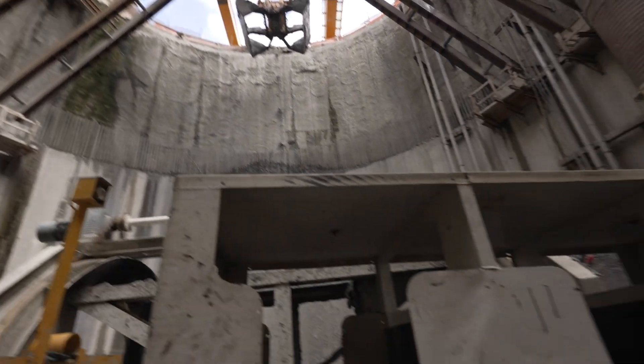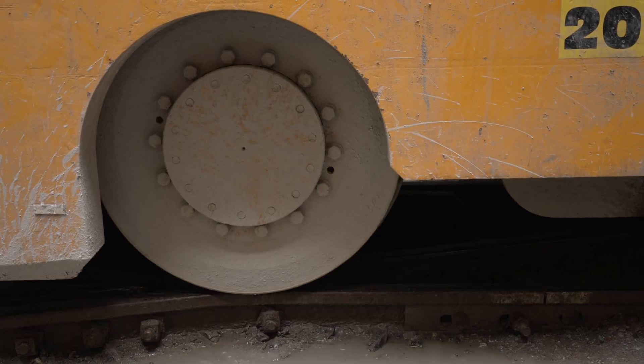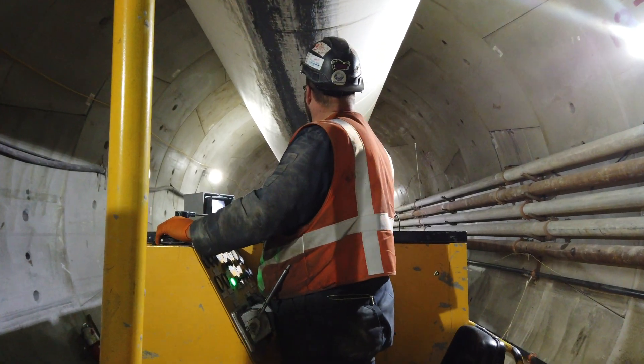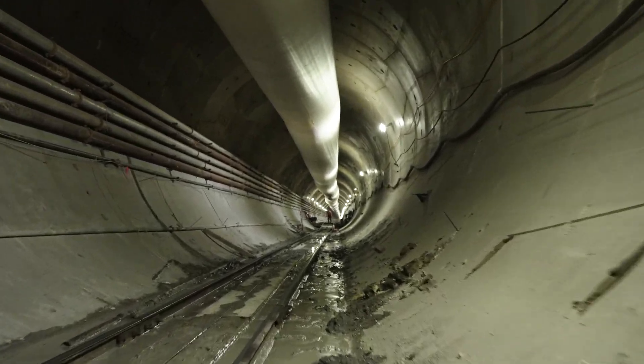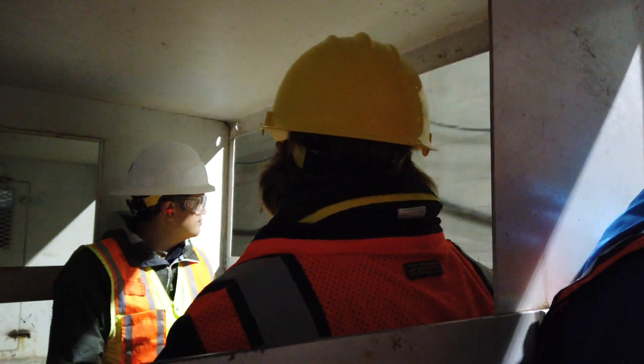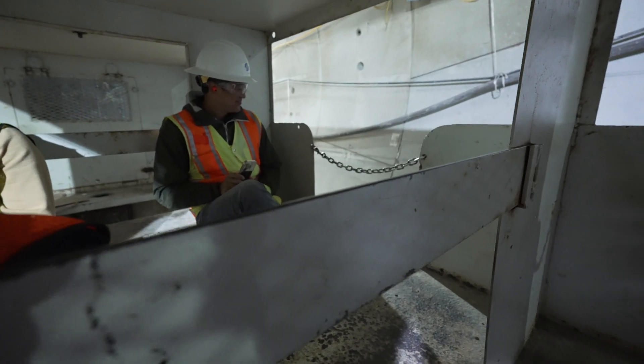Everything has to work in sequence. There's three trains running down the tunnel. They're working about 24 hours a day, six days a week. This is not a high-speed rail line — yes, it is bumpy. It's really loud, and I think it's important to note that this is the commute. There's about 15 people up at the machine, and this is how they commute to work every day.